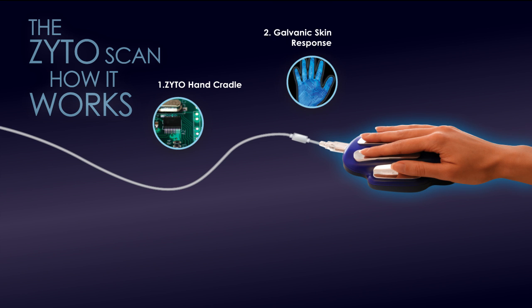GSR is an established technology that measures fluctuations in electrical conductivity of the skin. One familiar application of GSR is lie detector testing.